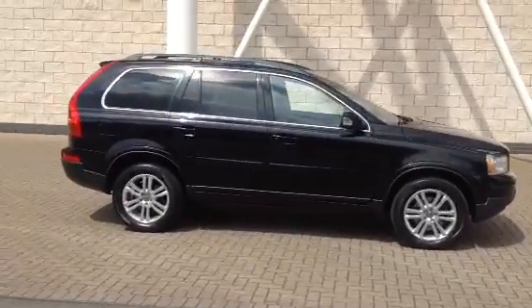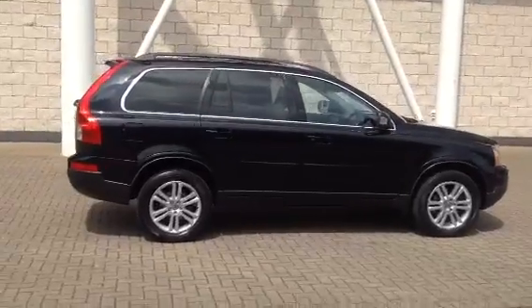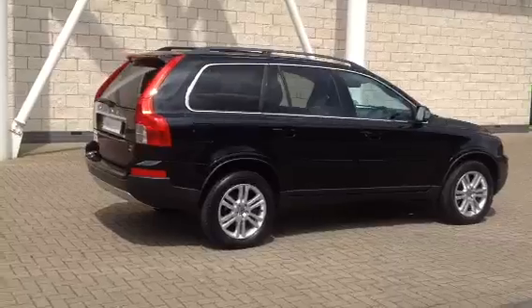The car has covered 43,000 miles and comes with a full Volvo service history. Black Saffir Metallic with calcite cream full leather upholstery.